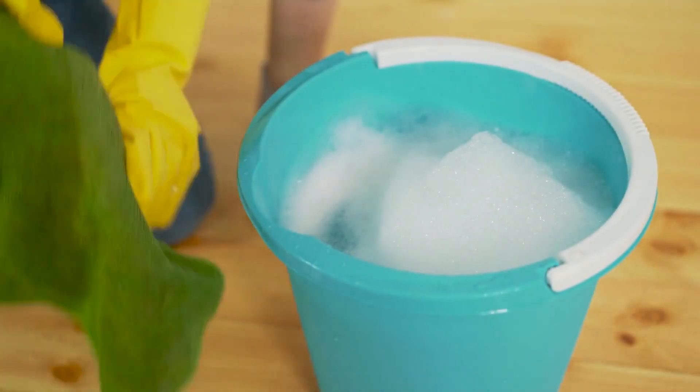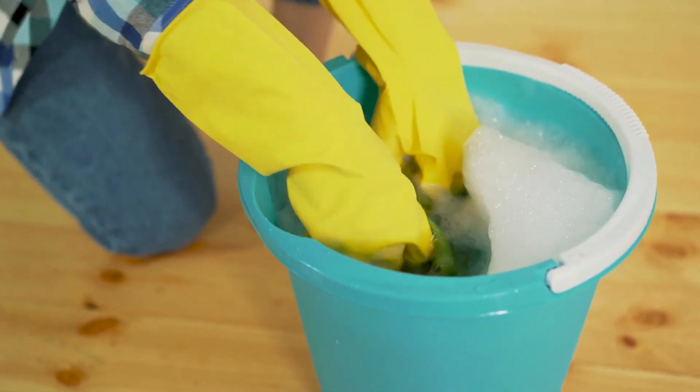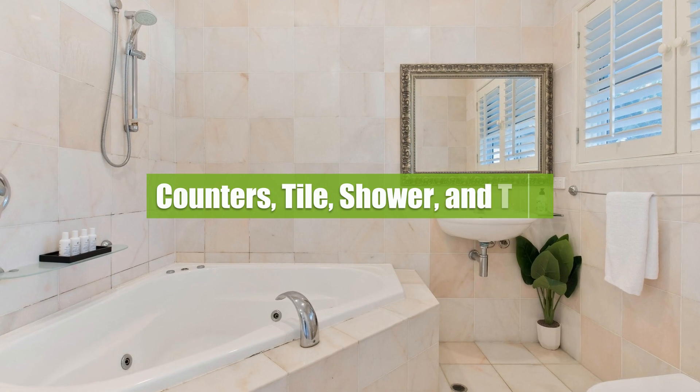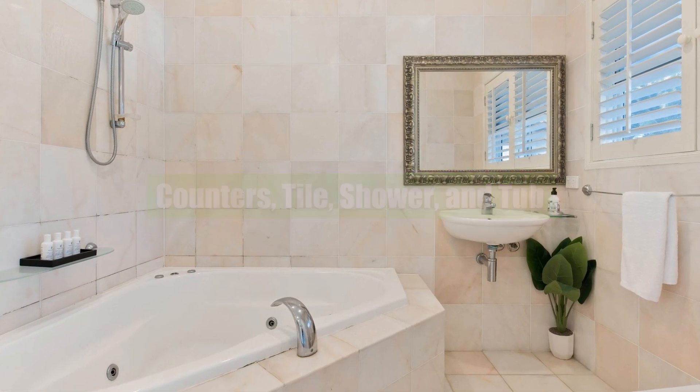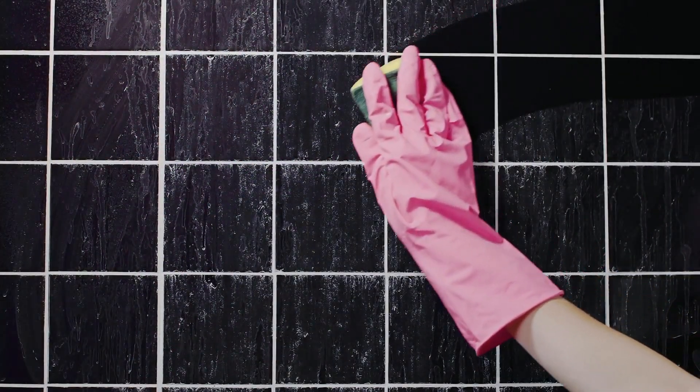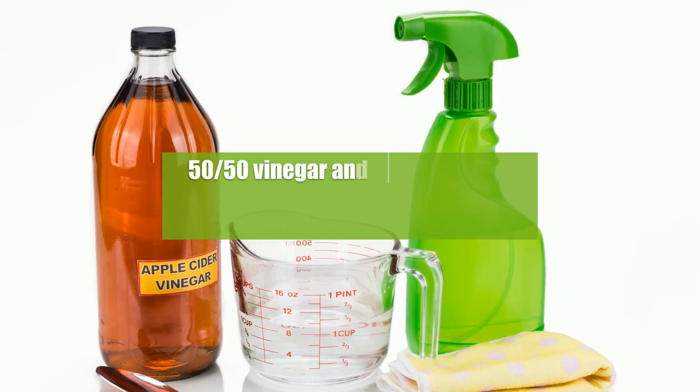If you are a particular person, cleaning the bathroom is most likely one of your least favorite activities. Luckily, a checklist and some natural cleaners can make quick work of it. You can use microfiber on counters, the shower, and tub — it's even effective on soap scum. A 50/50 vinegar and water solution also works great.